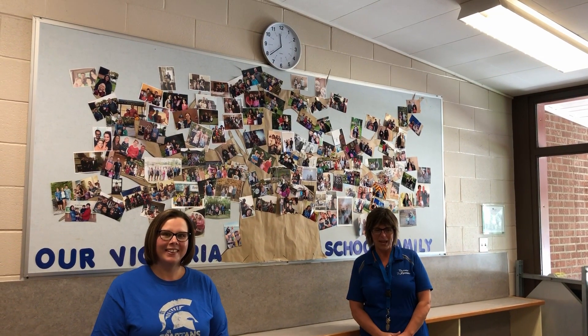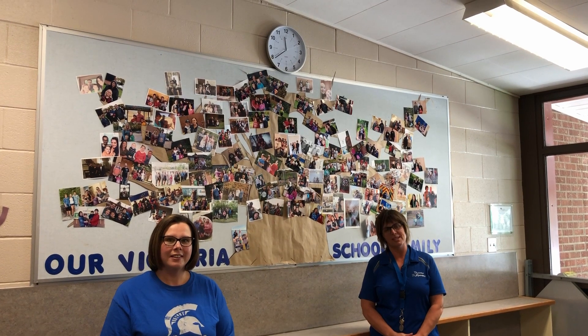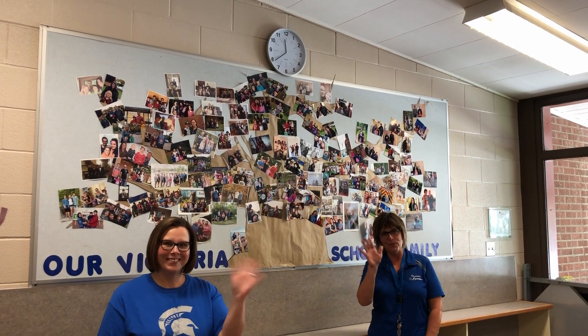Victoria School will supply the rest. Something new this year is that there will be no microwaves available to warm up lunches. We can't wait to have you back in the school again. We will be kind to each other and we're all trying to keep our friends and staff safe. See you soon everybody!